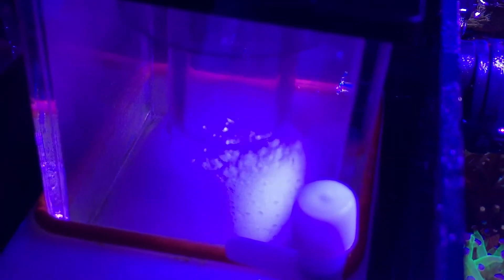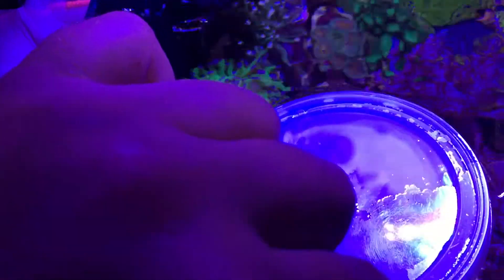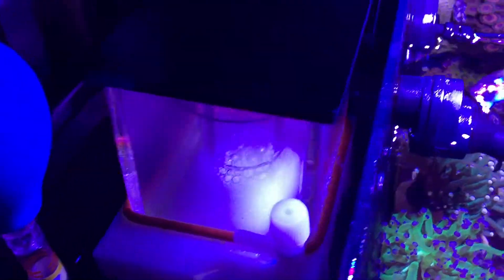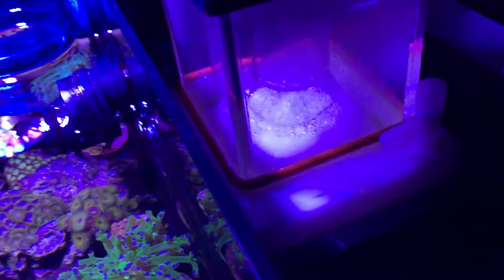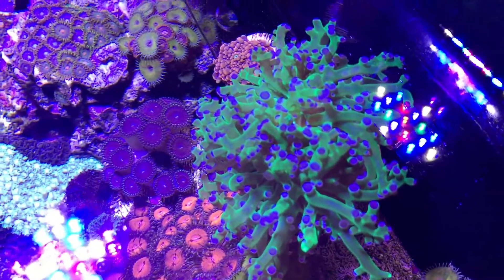That's it guys - we cleaned the protein skimmer. Let's put that back in here. I'll replace the filter socks. I did replace the Kemi Pure Elite bag somewhere back there. This optic looks pretty cool, and the other filter sock.